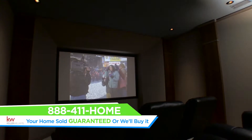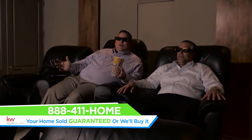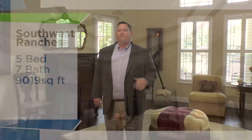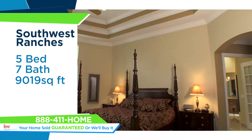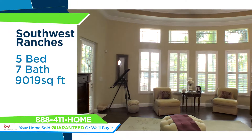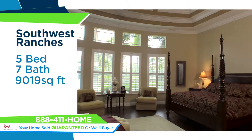Forget about those long lines watching movies with complete strangers — this house has its own amazing home theater. No matter what life throws at you, you will love to seek refuge in this amazing master suite with 15-foot tall coffered ceilings, plenty of space for that king size four-post bed, and overlooking great views of the swimming pool and all the luscious backyard landscaping.